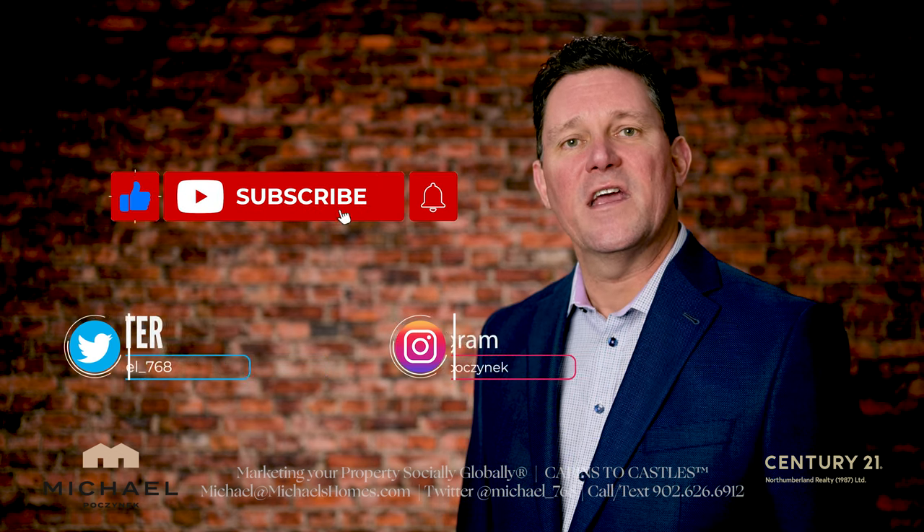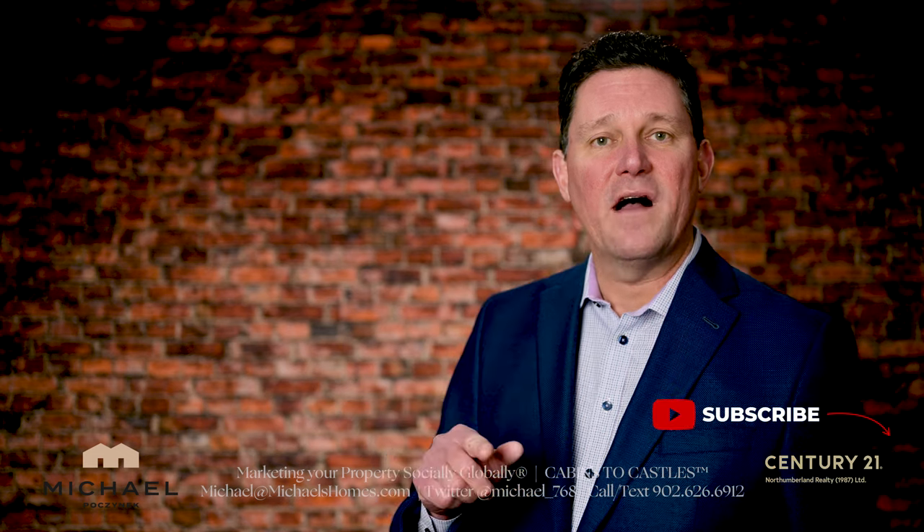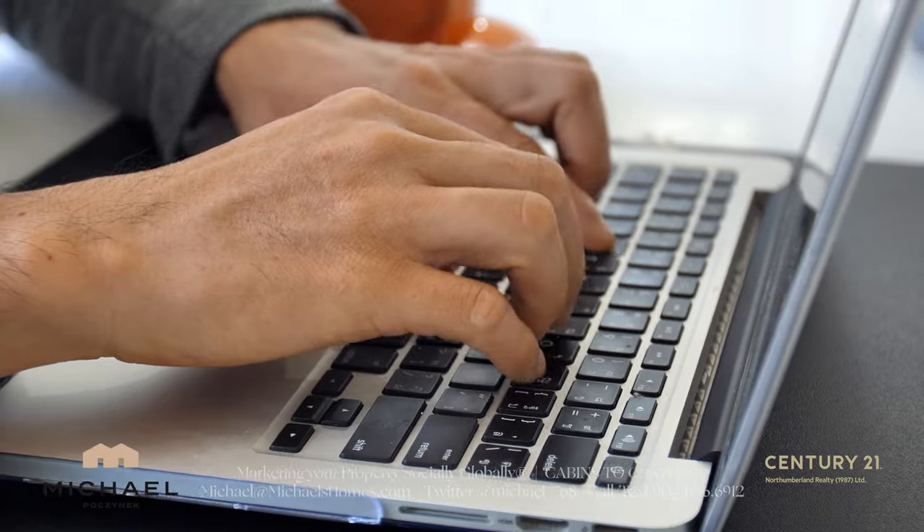I really appreciate you watching the video. Be sure to give the video a thumbs up, subscribe, press the little bell, and if you have any questions about PEI real estate or PEI in general, put them in the comments below.